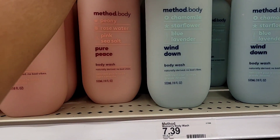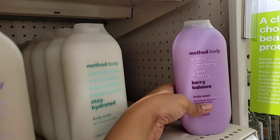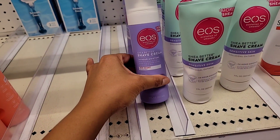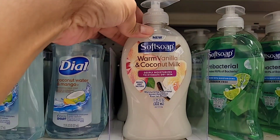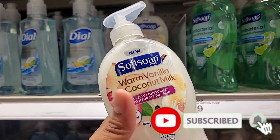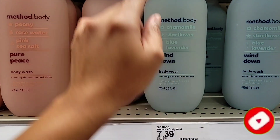Hi guys, welcome back to the channel! I went weekly shopping to Target and took you guys along with me. I found some new stuff I wanted to share with you guys, and I also found something my subscriber told me to pick up. Thank you guys so much for watching — please don't forget to subscribe and give a thumbs up. Without further ado, let's go shopping!